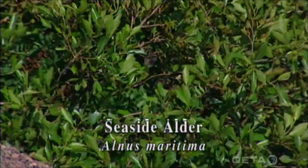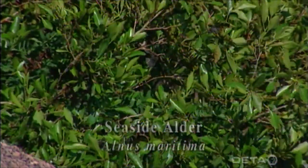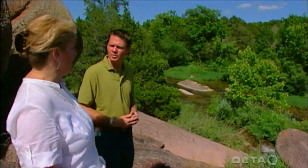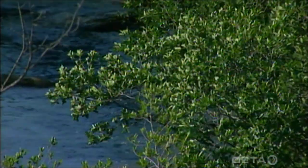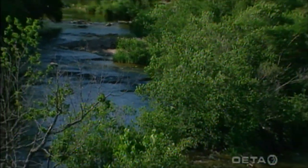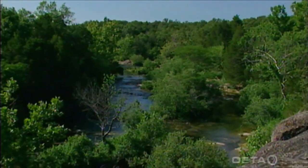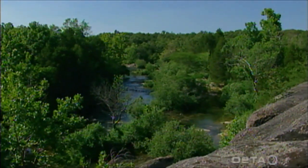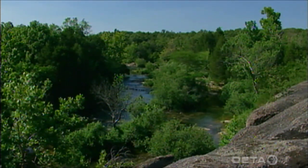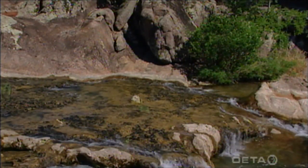We don't know why it's here, but we do know it's been here since about 1872 for sure — that's one of the first documented pieces of information we have about the plant. In recent years, there's been another small population found in western Georgia. So who knows if there's more between here and there, but how it got here and why there isn't more of it between here and the Chesapeake Bay, we just don't know. It's found in just two counties in Oklahoma — Johnston County and Pontotoc County along the Blue River and Pennington Creek and a few of their tributaries.